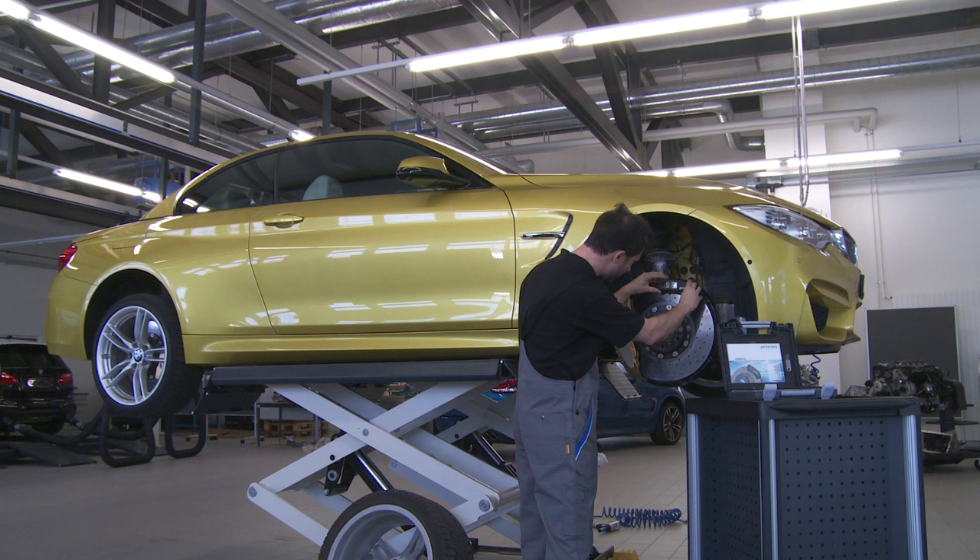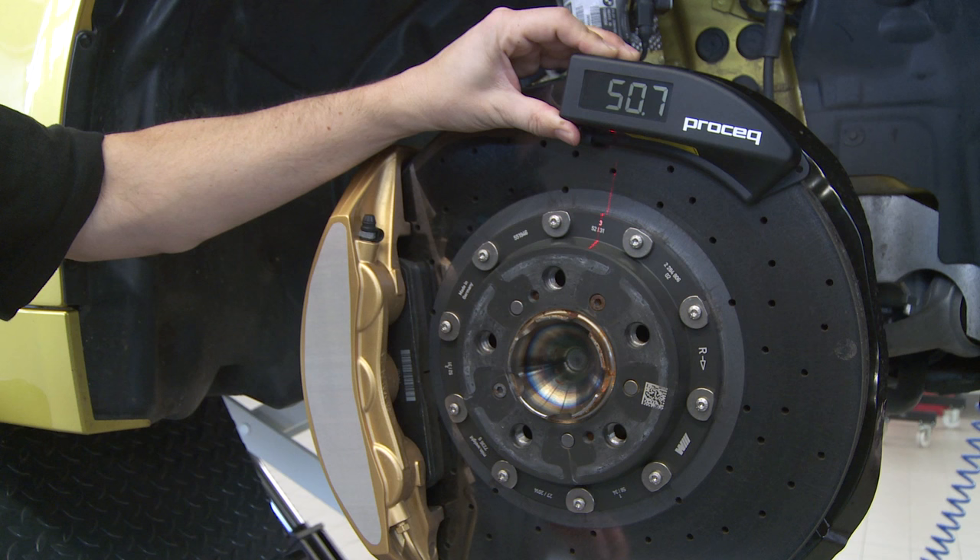These challenges were solved by Carbotec, a novel measurement solution from ProSec. There are three existing methods employed for traditional brake disc wear measurement. Firstly, a visual check of wear indicators — this is user-dependent and tedious.